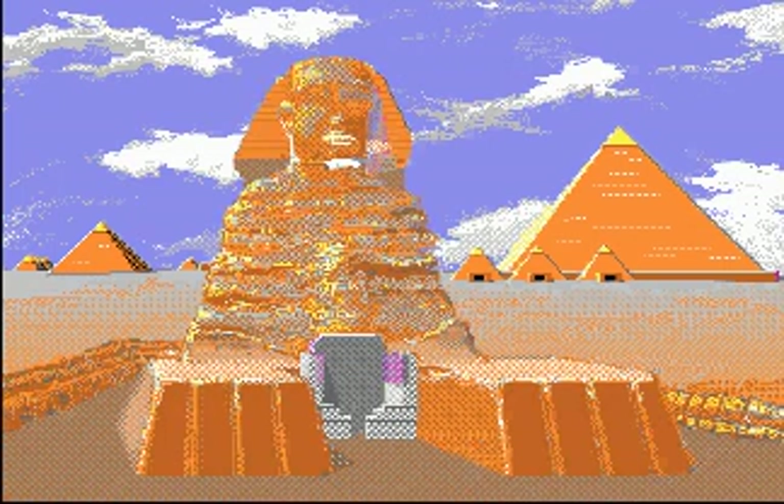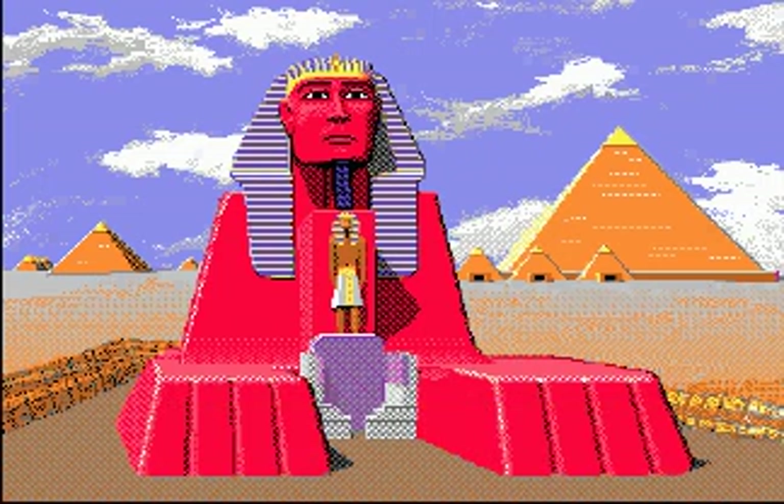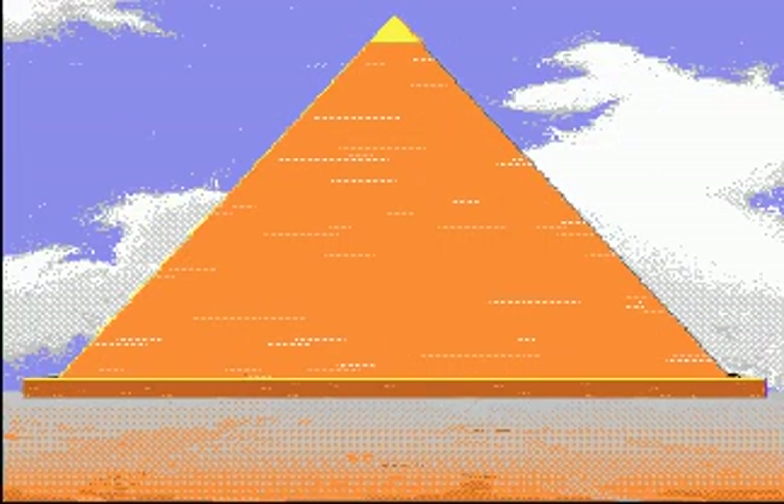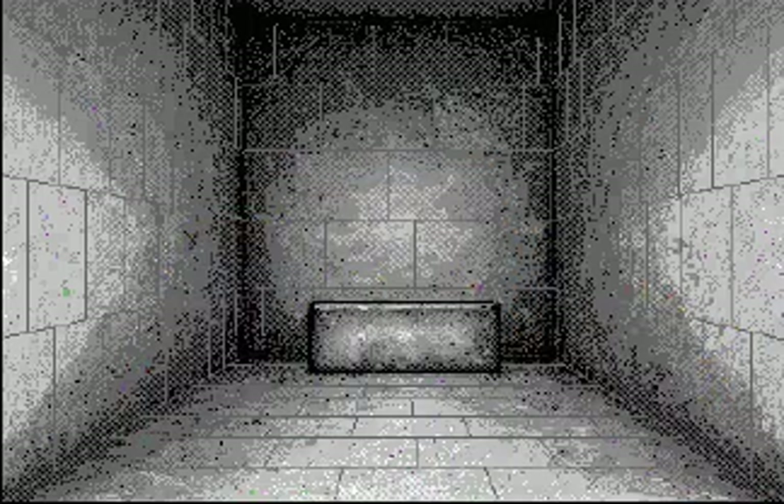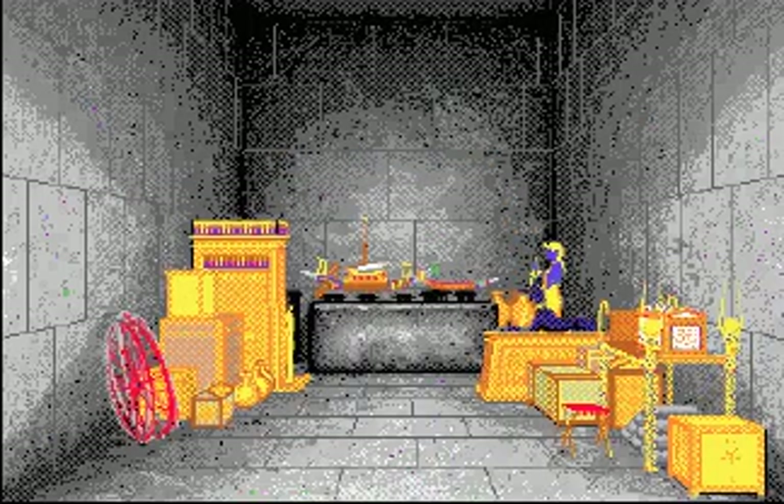Even the Sphinx may have been brightly painted. Inside each pyramid are secret passages that lead to a burial chamber. Once these tombs were filled with gold,